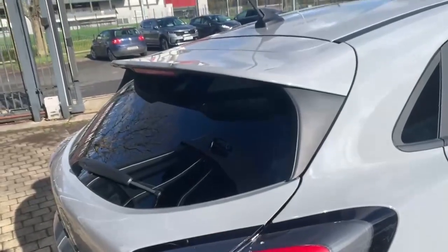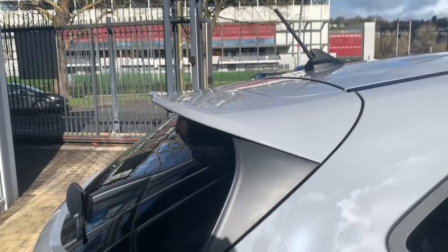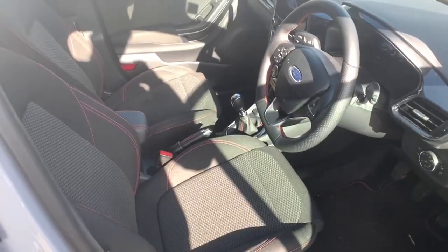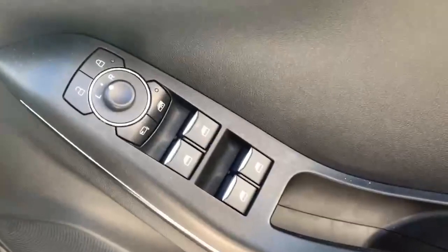Around the sides and rear of the car you have privacy glass as well as your body colour rear spoiler. Moving on to the interior of the car, over here you have your automatic lights and digital dash.